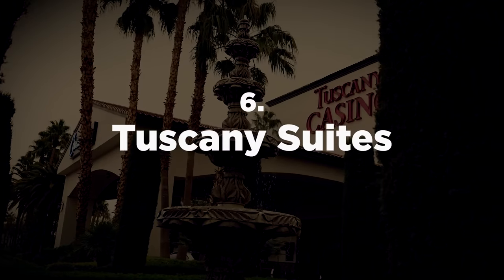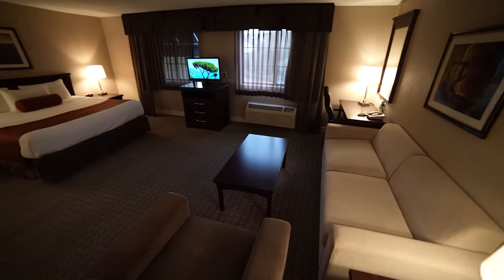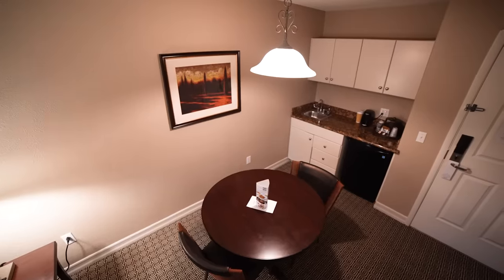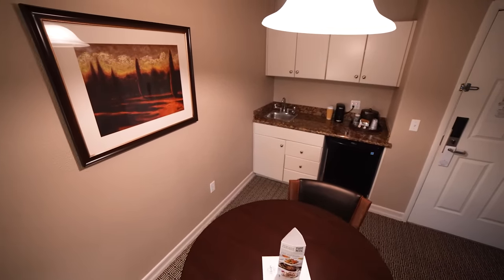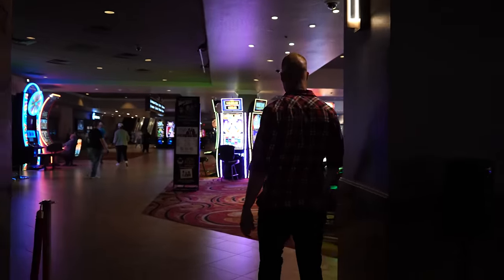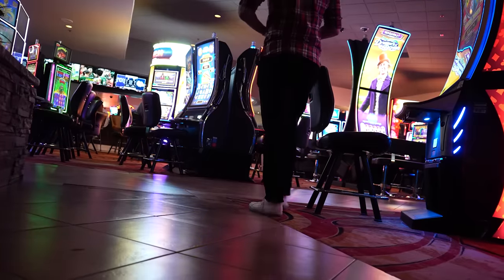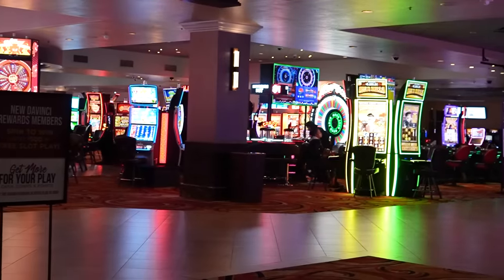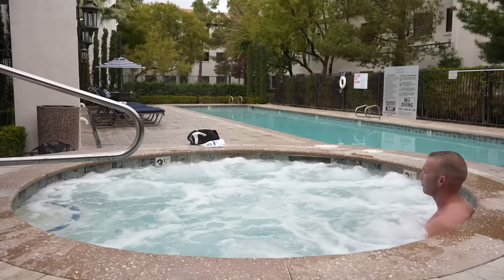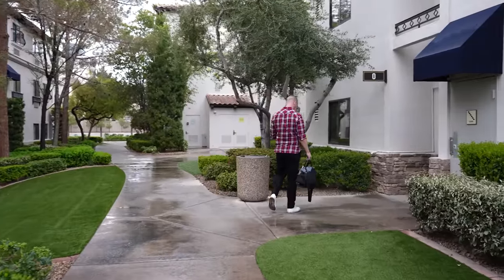The standout feature of Tuscany Suites is that every room is a suite, so even the most basic room is going to be bigger than what you'll get at most hotels. My room during my stay was 625 square feet for the cheapest room available that night. Rooms come with a kitchenette that has a coffee maker, unstocked mini fridge, and you can request a microwave as well. Tuscany's casino floor has several hundred slot machines, and they recently brought live table games back to the property. There are four blackjack tables that pay three to two with a $15 minimum, while craps and double zero roulette were each $10 minimums. There are two pools, two hot tubs, a massage room, and a sizable fitness center.